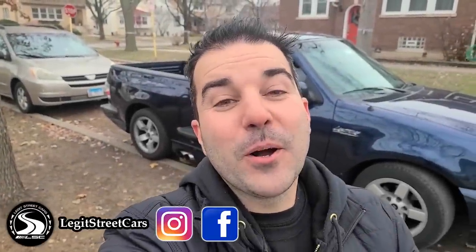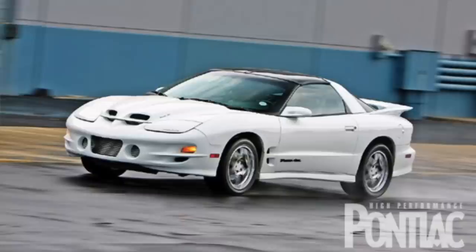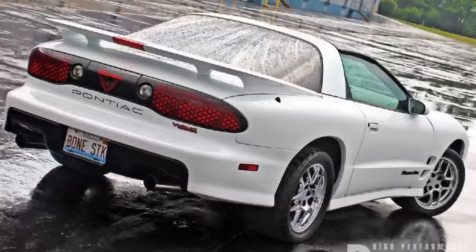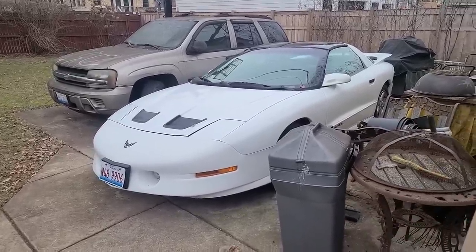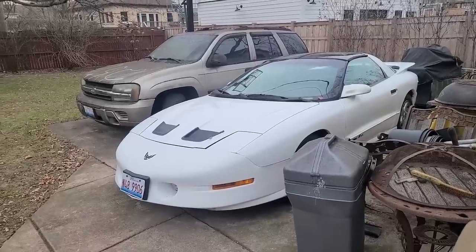Hey guys, welcome to Legit Streetcars and welcome to a very special video. Today I'm buying a car that heavily influenced who I am today as a car guy. This is a car that I used to walk by almost every single day as a kid, and it was the inspiration for me buying my ultimate dream car at the time — an LS1 WS6 Trans Am that I still own. Here it is: a 1996 LT1 Trans Am. I'll link the first wash video down below.